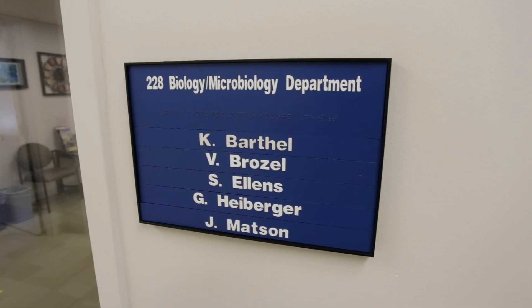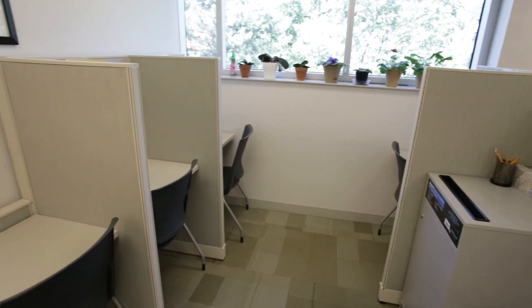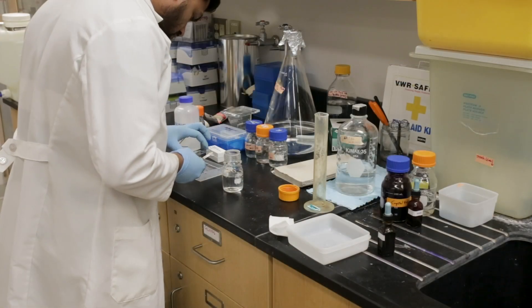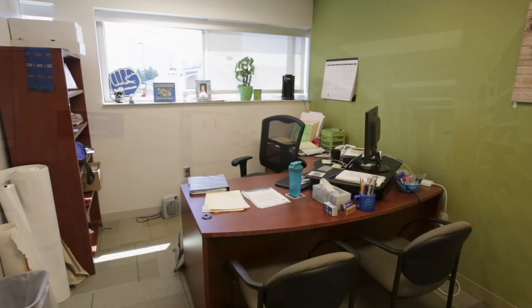The Biology and Microbiology Department office resides on the second floor. Students can use this office as a resource for department information and can make up tests here. There are three lab spaces used for both graduate and undergraduate research. Students can find assistance here in the faculty and advisor offices.